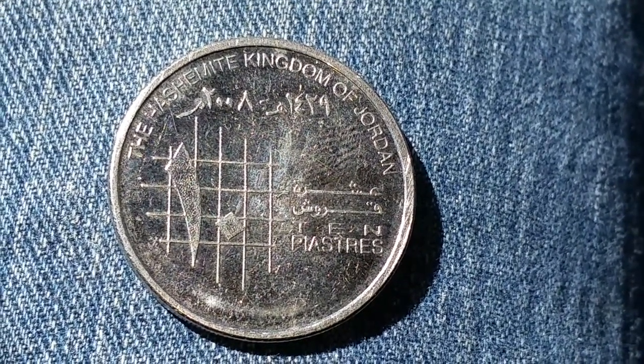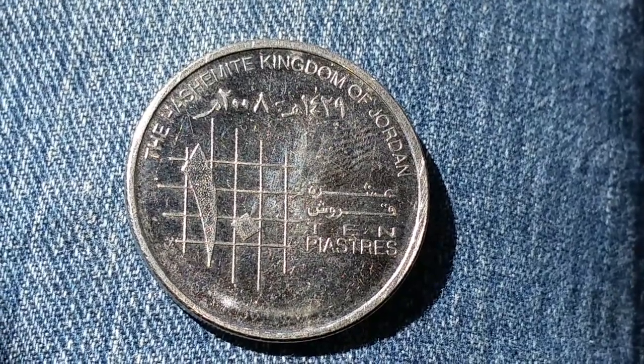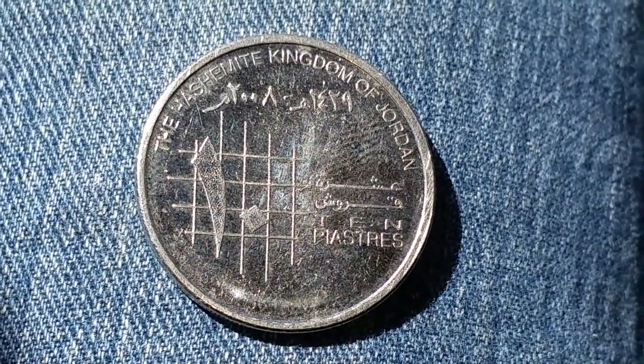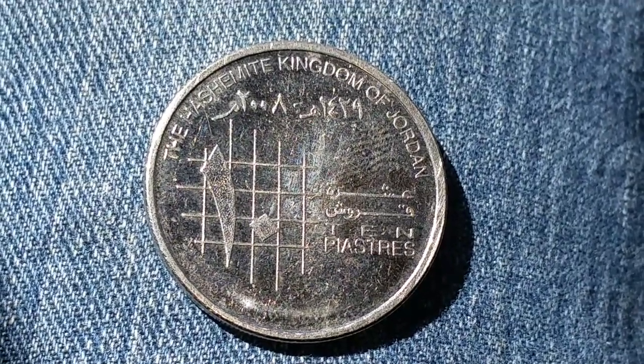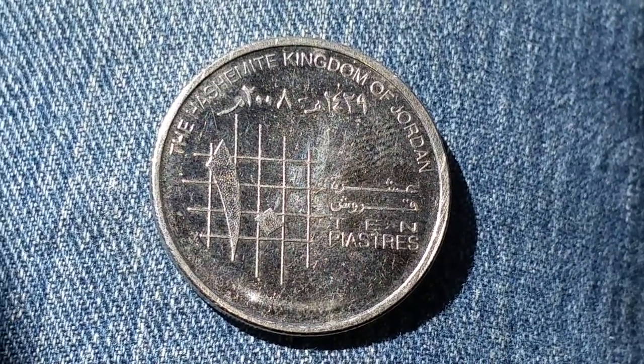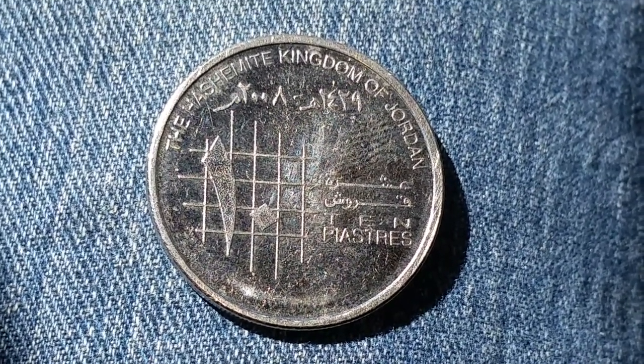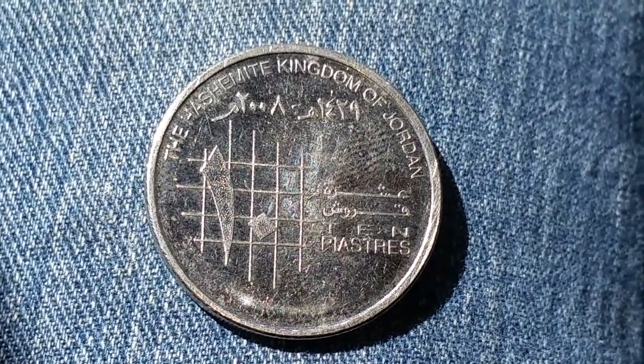I don't know anything about this coin other than that, so I'll just call it the Hashemite Kingdom of Jordan coin. I don't know where I got it because I've never been to Jordan, but I've had friends give me coins in bulk and I've ordered world coins in bulk from eBay. Let's take a look at the other side as well.